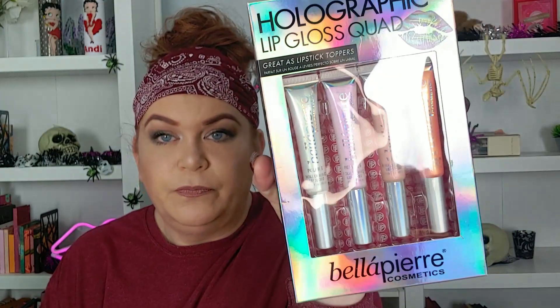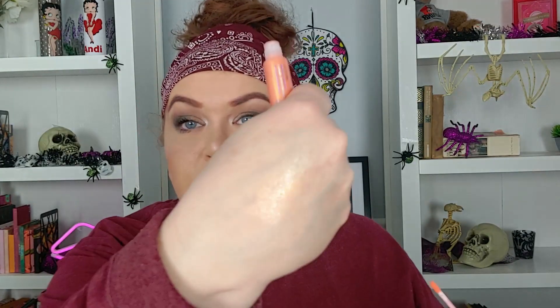Now we have Bella Pierre Cosmetics Lip Gloss Quad — great as lipstick toppers. It's holographic. I think I have this one — let me check. Yeah, it's the same. So let's swatch that. That's really pretty, though. I'm going to do it on a different hand because of the highlighter. That is really pretty and would look great on some really dark lipstick. I don't have anything like this, so I may end up keeping it.